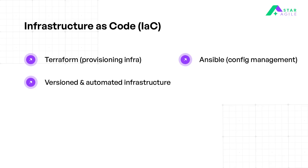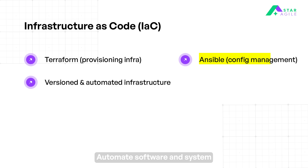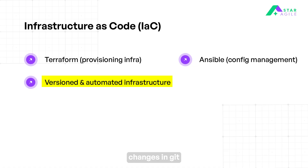Then we move on to infrastructure as code. Use Terraform to define and provision infrastructure as code across multiple environments. Automate software and system configuration tasks using Ansible playbooks. Version, document, and maintain infrastructure changes in Git for collaboration and traceability.